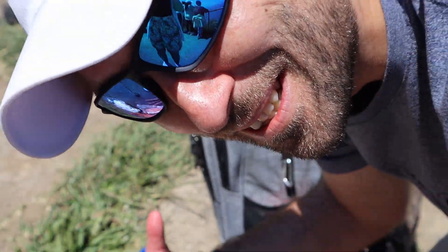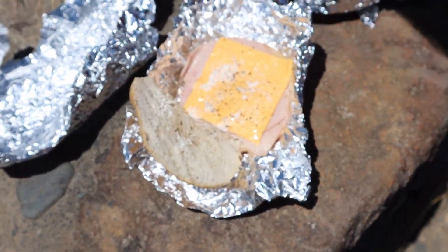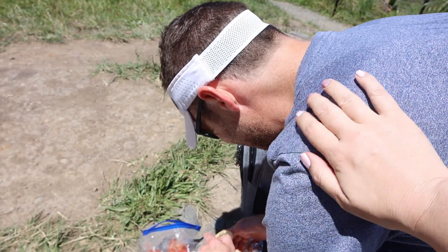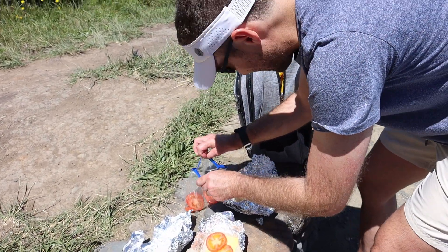We have packed lunches for the walk - little ham and cheese rolls with tomato on the side, because putting the tomato in makes it really soggy. That's what we do. Hubby packed it - thank you! Hubby is the greatest human being on earth.